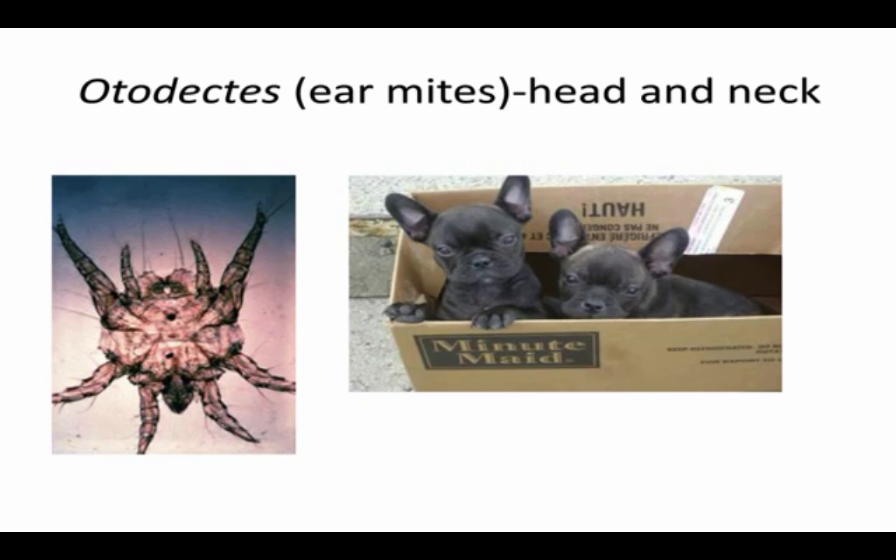Ear mites aren't just in the ears — they can migrate around and cause a lot of head and neck itching. They're also not just in puppies; you can find them in adult dogs and we often forget to look. Ear mite itching is caused by hypersensitivity, and a small number of mites can cause a lot of itching and a lot of chronic ear disease.